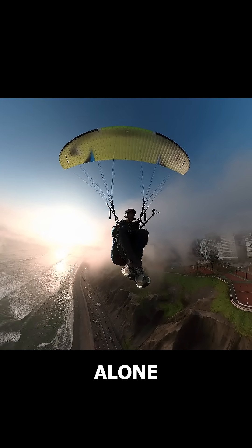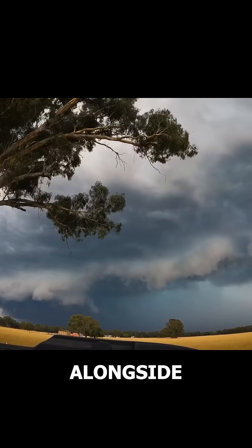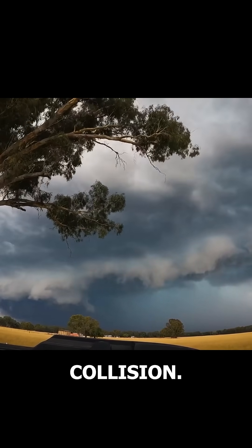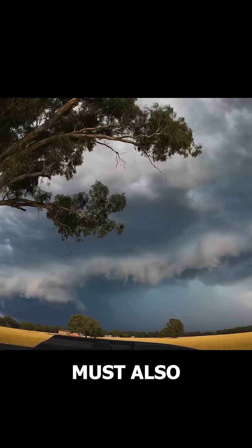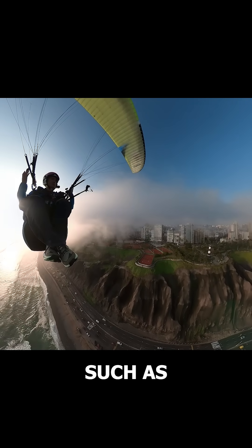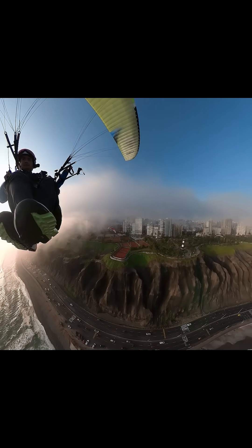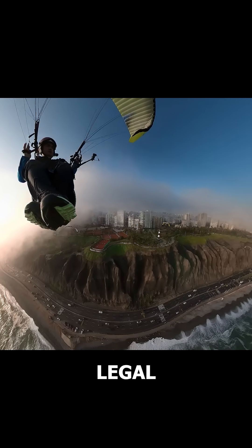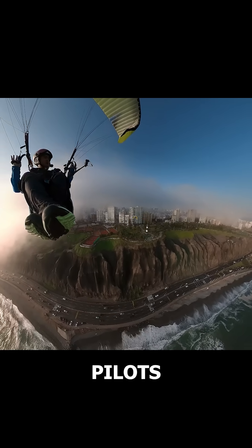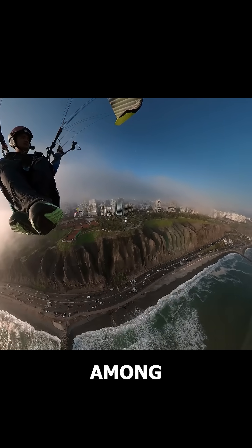You must be flying alone, with no one nearby, as entering a cloud alongside others could result in a collision due to lack of visibility. The flight area must also be free of obstacles such as mountains or cliffs to avoid crashes. While entering small cumulus clouds isn't entirely legal, as paraglider pilots are required to maintain visibility, it is a common practice among many pilots.